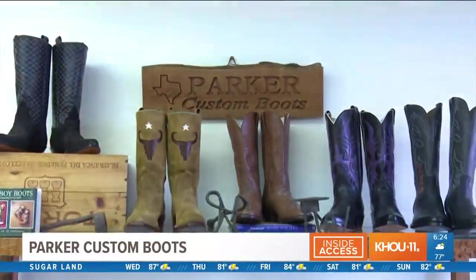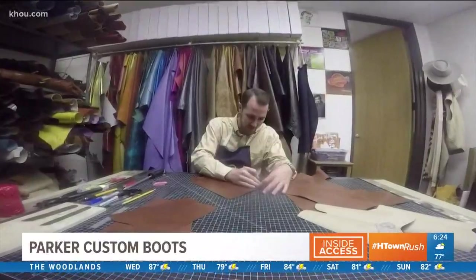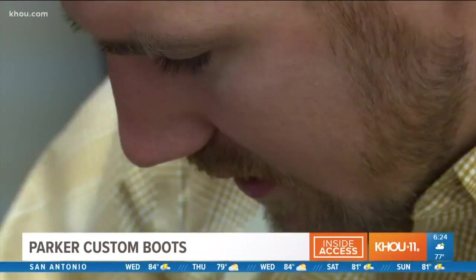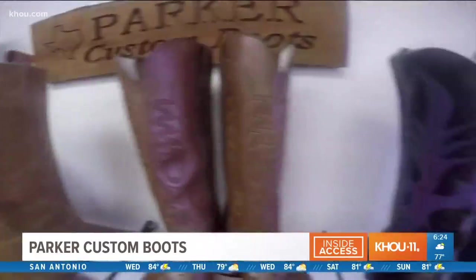I'm Zephan Parker, Parker Custom Boots. We're one of very, very few that do it the way that we do it and that actually have a boot maker that runs the company. Is there any better place to make boots than in Texas? No, there really isn't, genuinely.